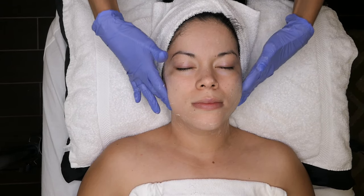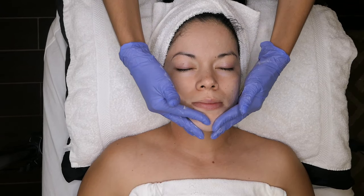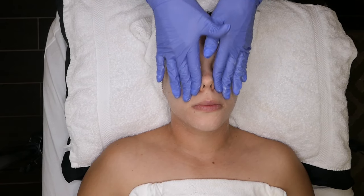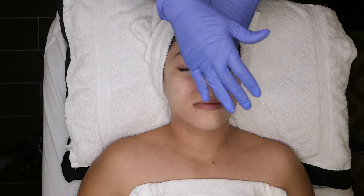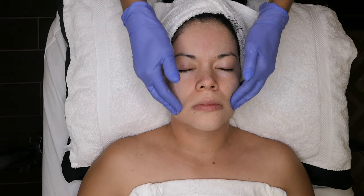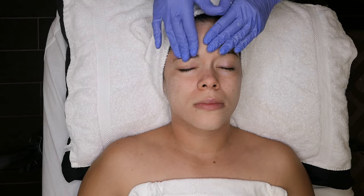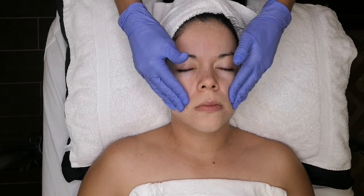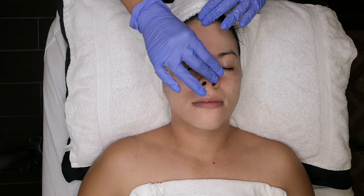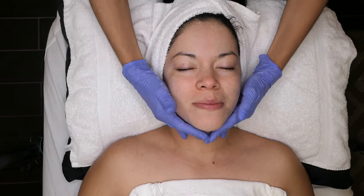Lactic acid is very anti-aging and is derived from milk, so it's hydrating as well, which helps with the anti-aging process. The more hydrated your skin is, the less your aging will appear — your skin will be hydrated and won't be tugging and pulling. I'm scrubbing her skin because I'm not doing a microdermabrasion today, just a peel with a mask, so this scrub is mimicking that manually.